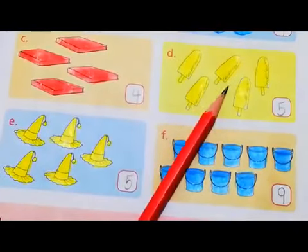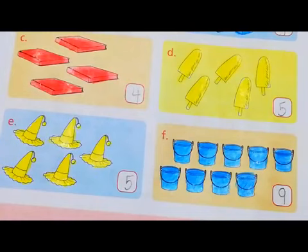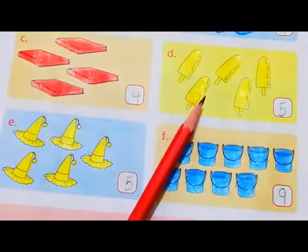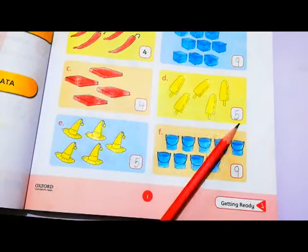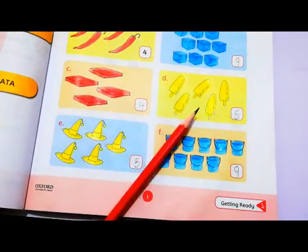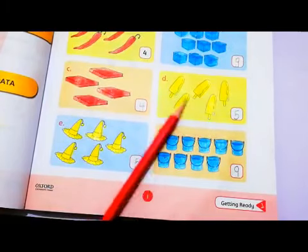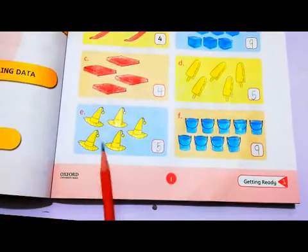Here we have few ice creams. Do you like ice creams? I guess you do. So let's count them: 1, 2, 3, 4, and 5. We have 5 ice creams. So you have to write number 5 in the box here. Then it was yellow color for number 5. So these are 5 ice creams, and you have to color them with yellow. When you are done coloring them, let's move to the next picture.